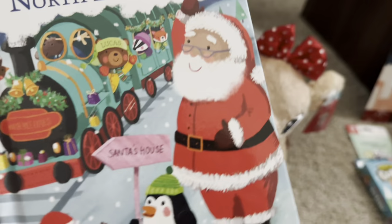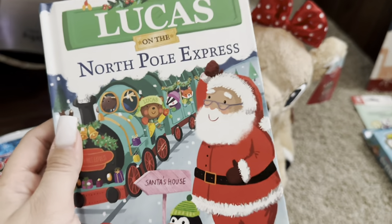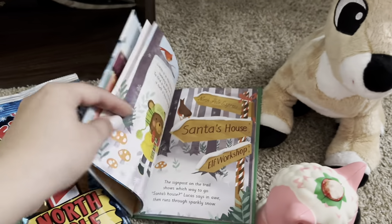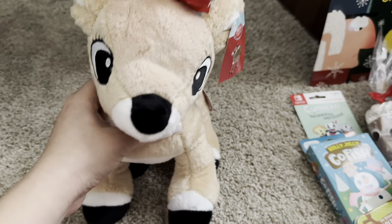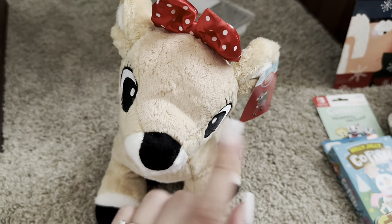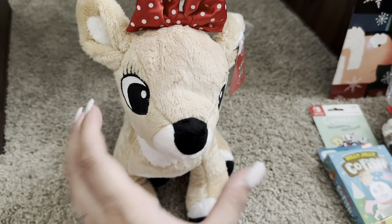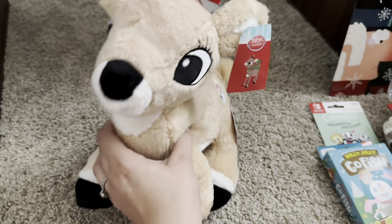She got the book 'Lucas on the North Pole Express' — I'm sure she'll be really excited since she loves listening to books. This is a hardcover book I found in the dollar section at Target, and I thought it would be another cute book to read on Christmas. Last, she got this girl reindeer — they had Rudolph the red-nosed reindeer and then a girl one with a bow. I thought it would be cute for her to get the girl one, and she really loves stuffed animals. I know she'll be excited to open this.